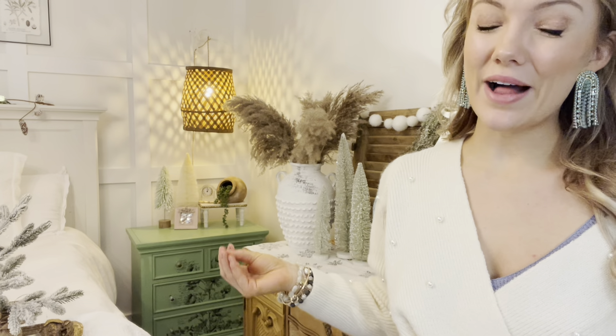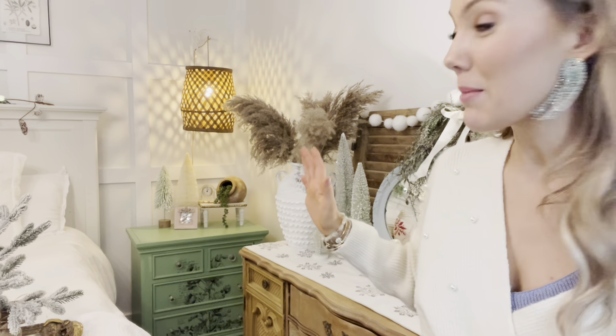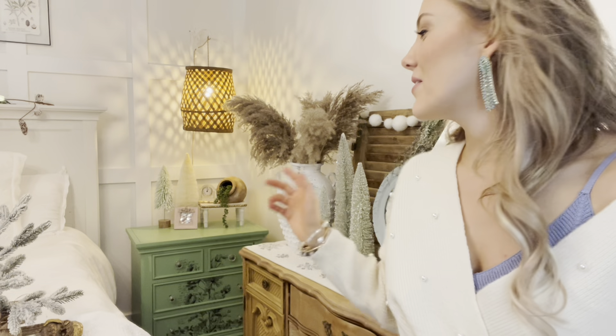My favorite thing that I completely DIY'd and transformed was my nightstands. They are this gorgeous green color, and you guys are going to hate me — I actually mixed two different greens. One was from Hobby Lobby and the other paint was from Michael's craft store. So it is my own unique shade and I absolutely love it. The transfer was the Iron Orchid, and I wanted to go with a simple pattern — nothing with color — because I wanted it to work for all the different seasons all year long.